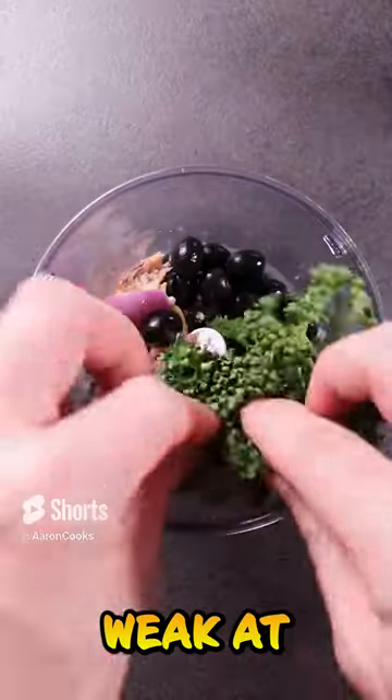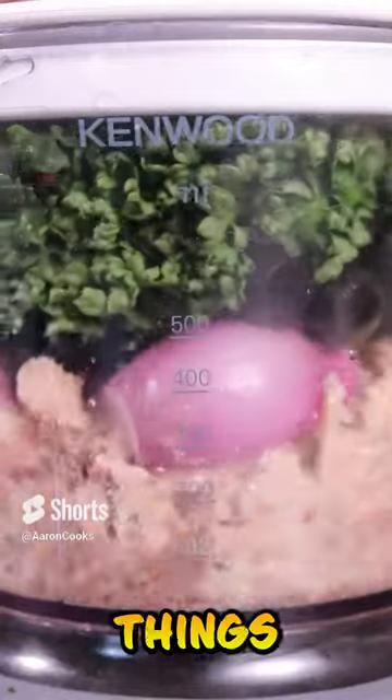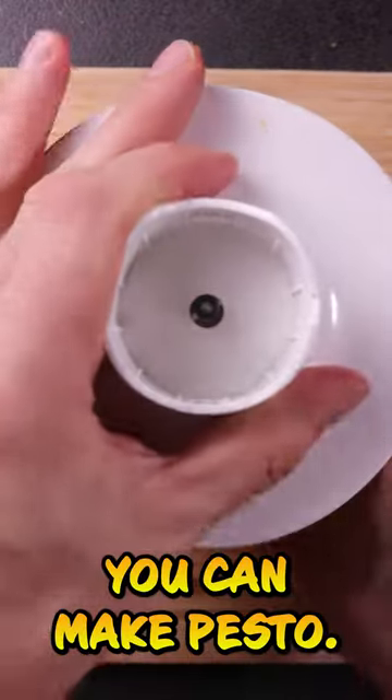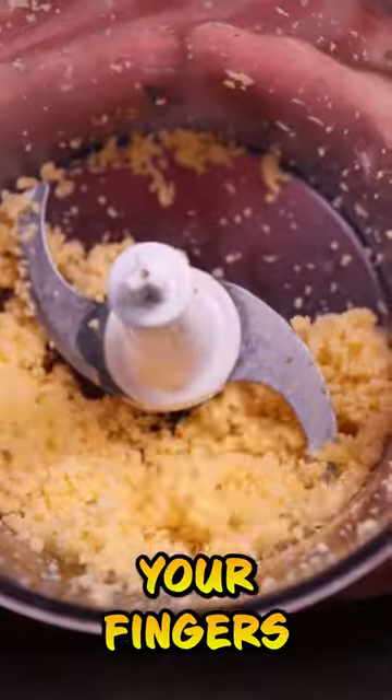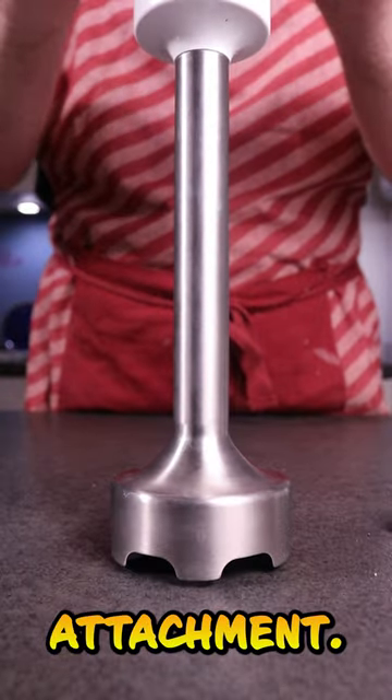Next, mini food processor. It sounds weak at first, I know. But it combines so many tools in one. You can make tapenade, you can make pesto. Look at this — you can even grate cheese in it. See? Or your fingers. And it comes with a blender attachment.